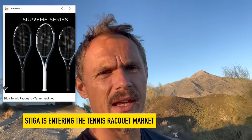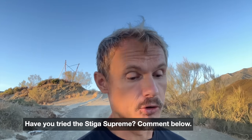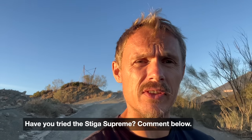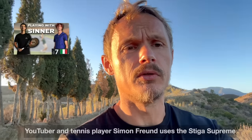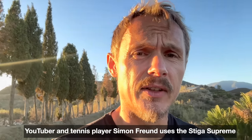I also want to mention that Stiga is in the racket industry now. You might know Stiga from table tennis rackets — the cool cyber shape that Truls Möregård from Sweden plays with. They also do lawnmowers and such. But now they're making tennis rackets too. Henrik said it played a bit like a Pure Drive original, which is not a bad thing. So I hope to get my hands on a demo. Simon Freund, who has his own YouTube channel and is an aspiring pro player, is actually playing with Stiga — so that's quite interesting.